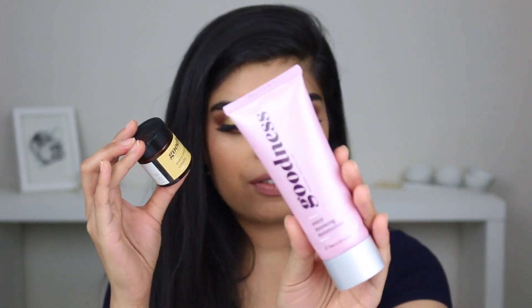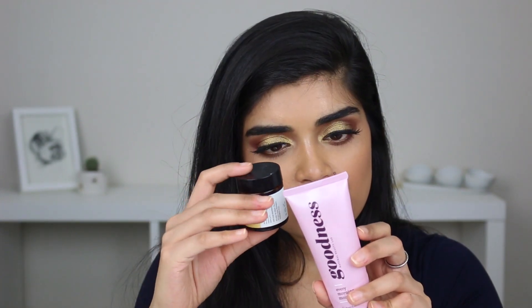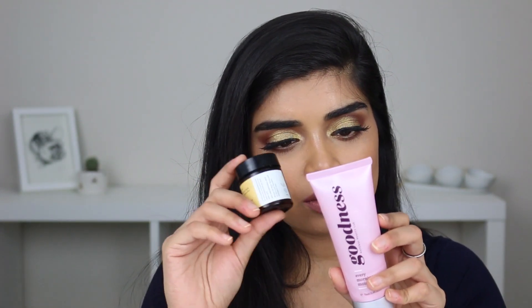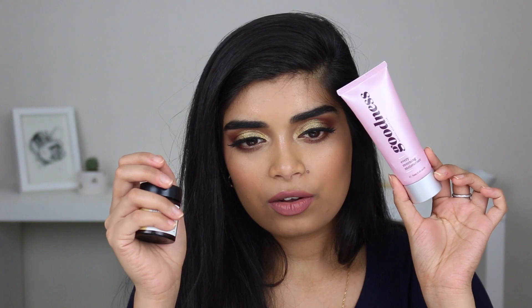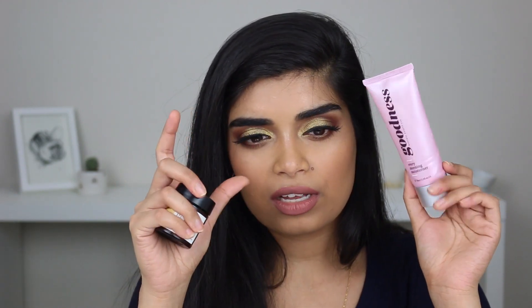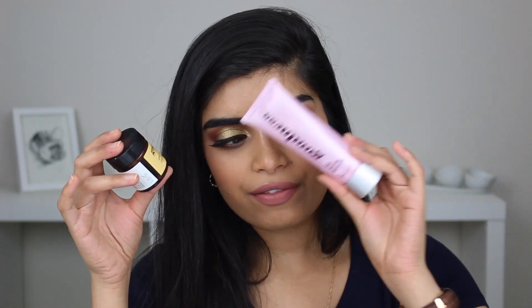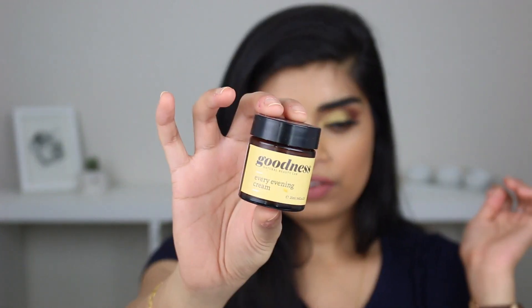Next up, skincare. I have two products by Goodness — I love Goodness natural products. I've got the Every Morning moisturizer, the original one with IceBeer. It has chia seed, hibiscus, avocado, and coconut oil. It's just a really gentle moisturizer and my skin quite likes it. I would definitely recommend it and would purchase it again. I think I've got the smaller travel size that I'm using up while I go through some other moisturizers.